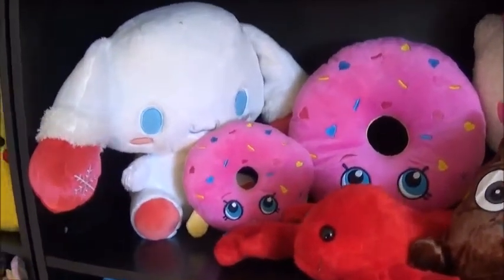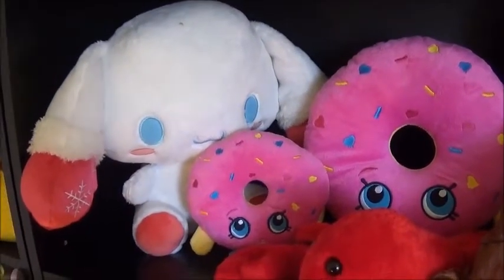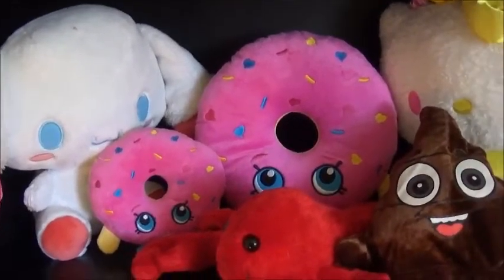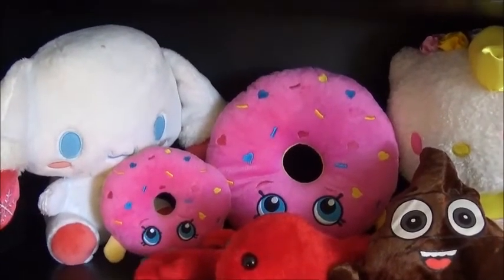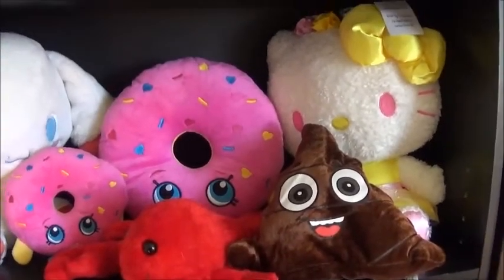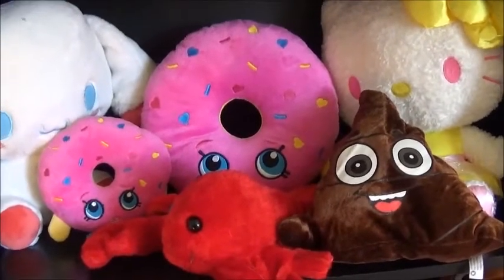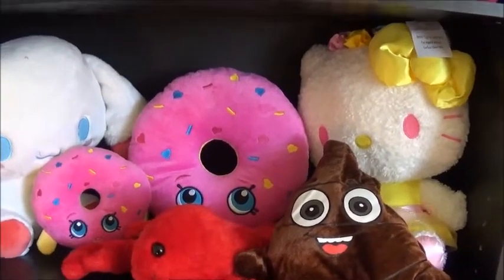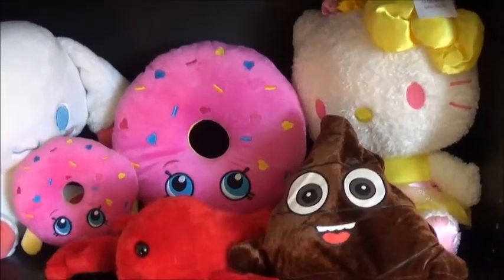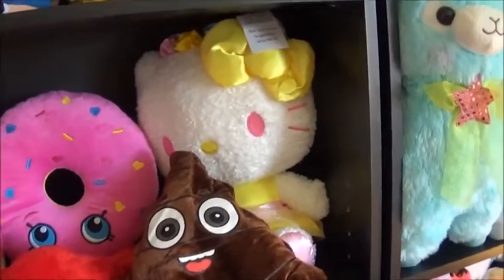Next shelf. This cinnamon roll plush is from Toreba — that win is also on my channel somewhere. The small pink donut Justin gave me, and then the big pink donut I won from a Walmart claw machine that isn't Sugarloaf. It's really, really super rigged — I just got lucky that I was able to get the claw in the hole of the donut and get it. Otherwise I've never won anything out of that machine at that Walmart.